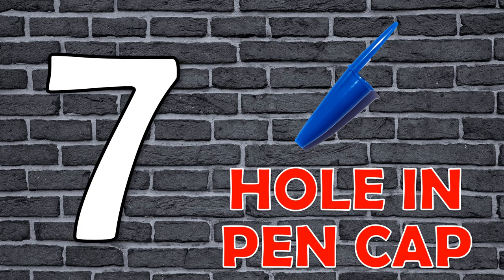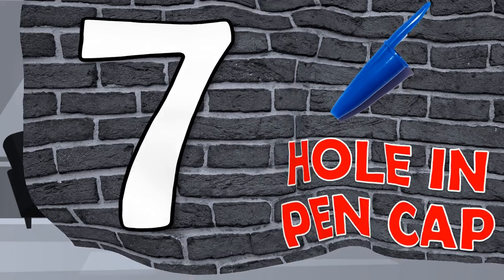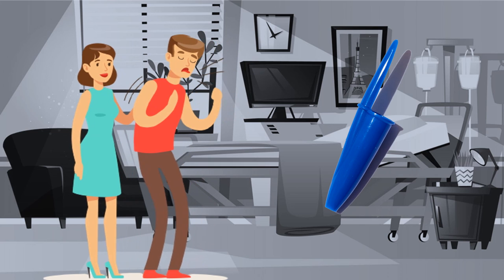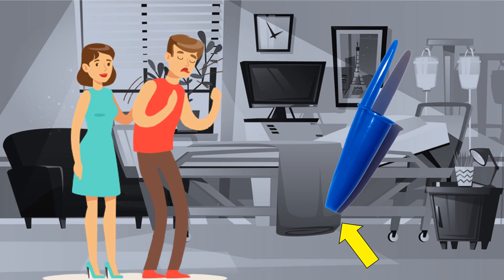Number 7: Hole in the Pen Cap. If someone accidentally swallows the cap of a pen, then to avoid suffocation after swallowing it, there is a hole in the pen cap.